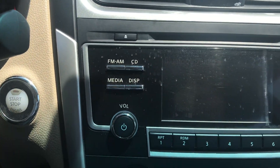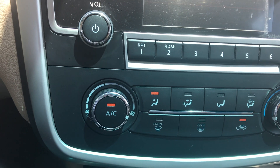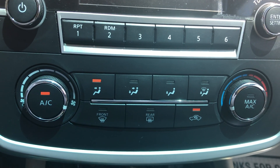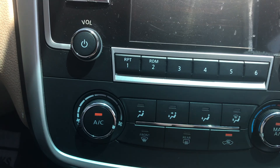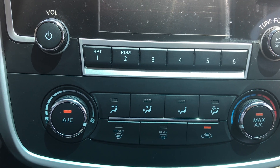You have a CD player, and you have the ability to change your temperature controls right here. Super easy — click AC, boom, right there, or click max AC, and it is already getting colder.